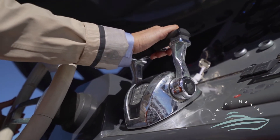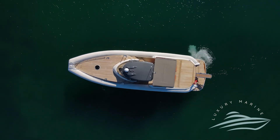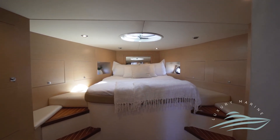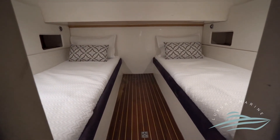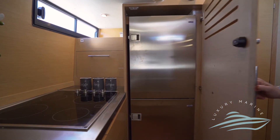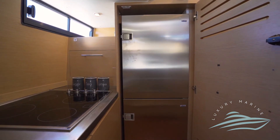Don't stress about berthing the boat with bow and stern thrusters capable of spinning you on the spot. Internally you will find two separate cabins with accommodation for four guests, an en suite with separate shower, and an open plan kitchenette with fridge freezer, four burner electric stove, and a microwave.